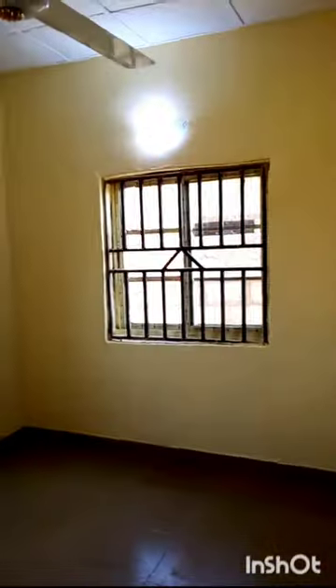This is my children's bedroom, and that's the toilet. This is another bedroom, and that's the toilet. So the whole house is a three-bedroom apartment.